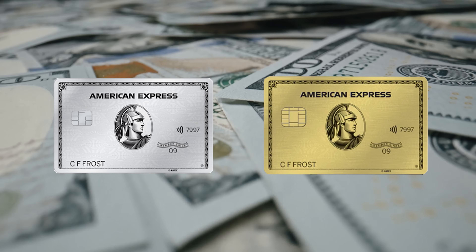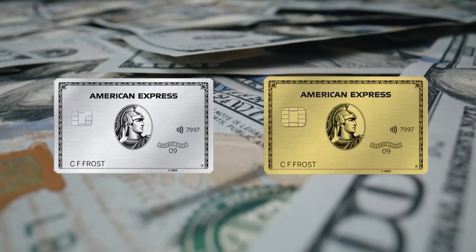We have reports of some huge bonuses on the Amex Gold and Amex Platinum which go way beyond what is publicly available. I'm going to save that for a little later in the video and show you how to get them, because there is a special method.